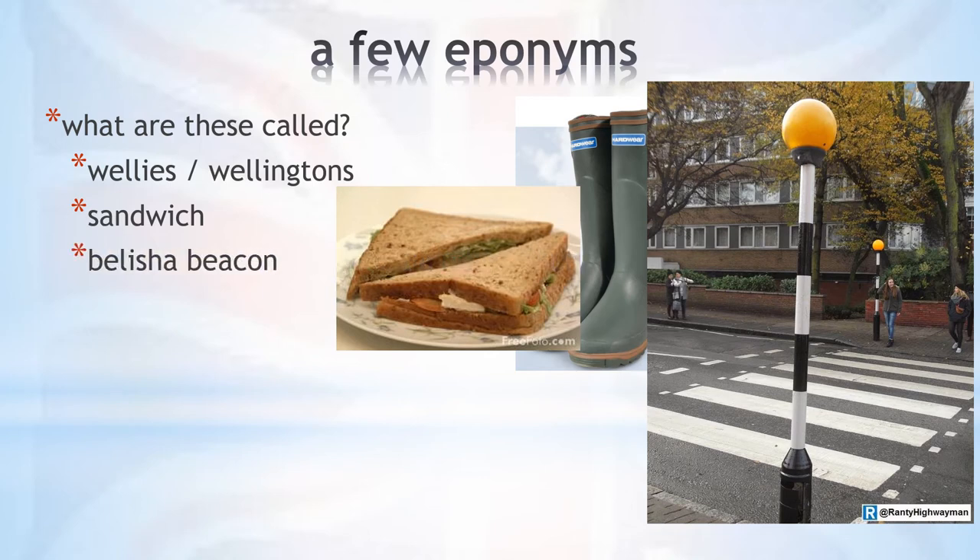This is a Belisha beacon, which you can see all over Britain at pedestrian crossings. Motorists always have to give way to pedestrians wherever these yellow flashing lights indicate a crossing. The lights were named after Leslie Hoare Belisha, a Minister of Transport who introduced them in 1934.